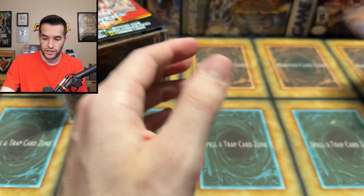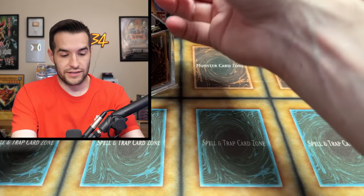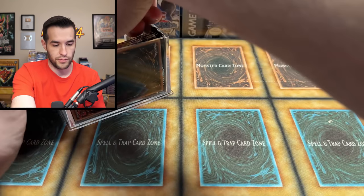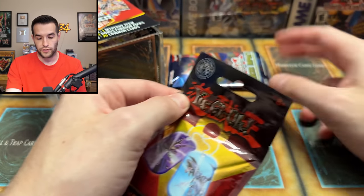We've got the Diva — no melodious please, we don't want to see that, gross. I feel disgusting opening these. We have a card in here that's a super rare — Amorphage Infection, I should say. Injection Fairy Lily, maybe one day. And in here — this is always the coolest part — the metal dog tags. Let's see what we got.